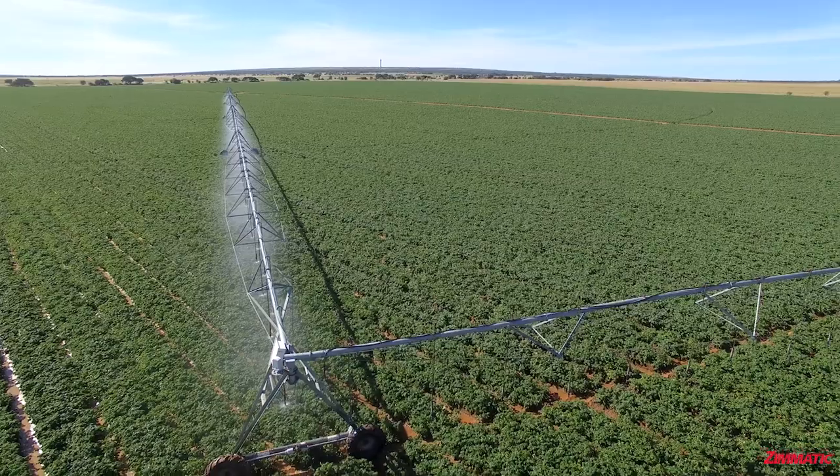We're standing here in front of a corner pivot that we put up from Lindsay. We put up this corner pivot about six years ago.